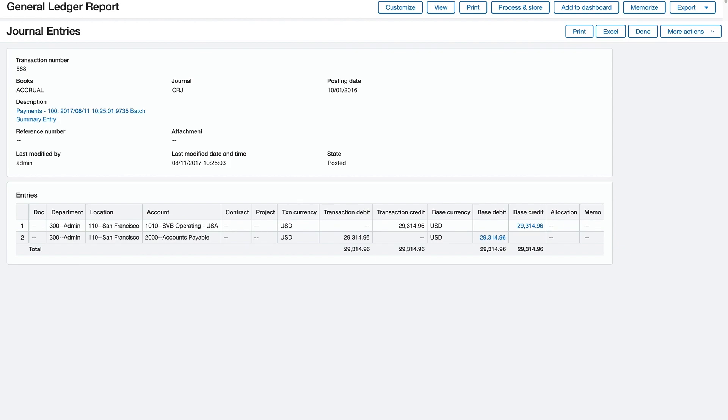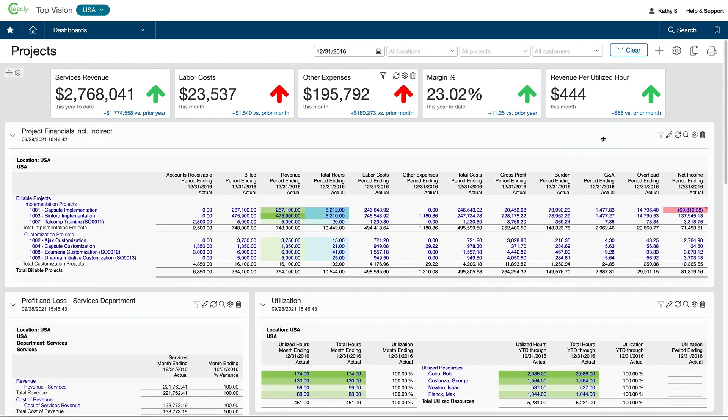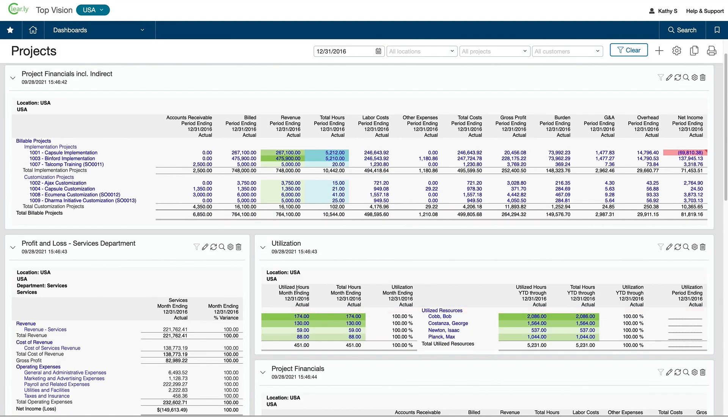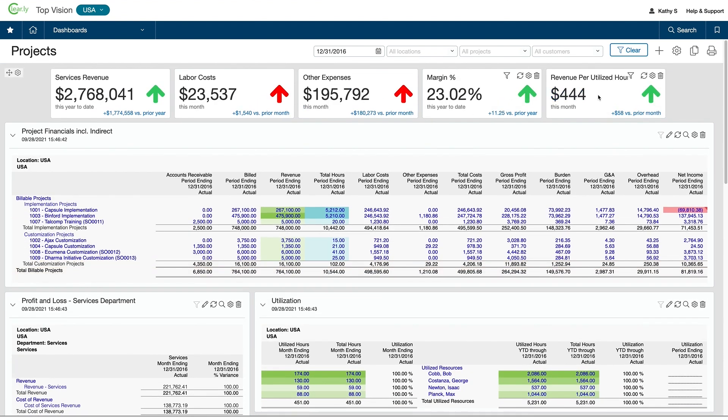Jumping over to another dashboard, I want to show you an example of a statistical account. Statistical accounts capture non-financial information like headcount, hours worked, square footage, or data usage. I can create a performance card that combines statistical information like hours with financial information like revenue. Combining statistical data and financial data gives us key metrics to see how the company is performing according to different criteria.